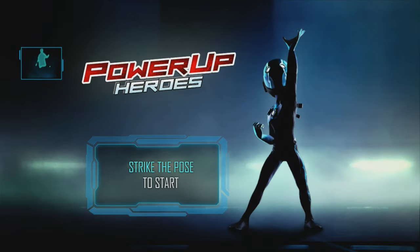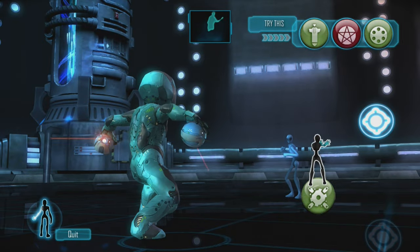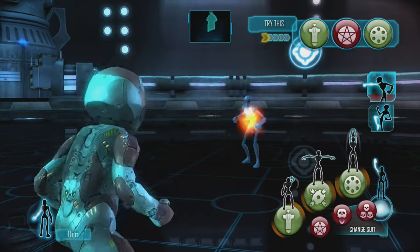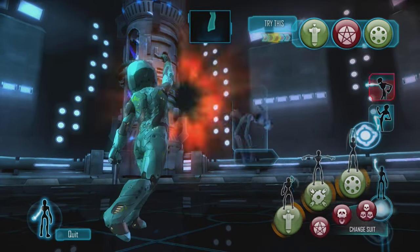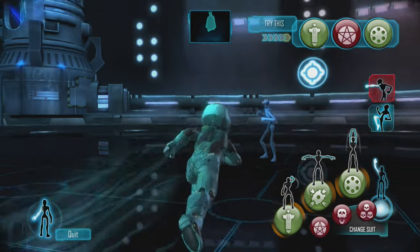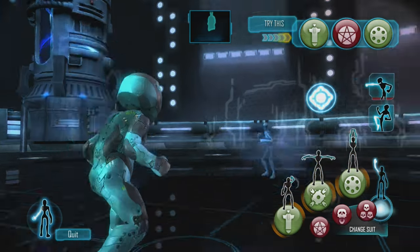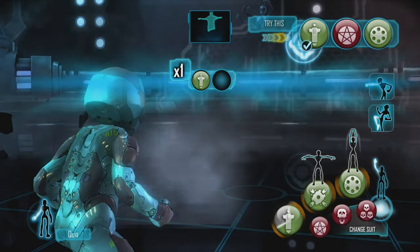Power Up Heroes — clearly Ubisoft cashing in on the Marvel superhero movie craze. It's basically just a brawling game between two characters: you do lots of super moves, fight, punch. It was put on discount for around £5. Interestingly it appears to have been used as the blueprint for the later Kinect and Wii U game Marvel Avengers: Battle for Earth, also by Ubisoft. It's more like a versus game like Street Fighter than a scrolling beat-em-up. Okay if you just want to throw punches and kicks, but nothing original.